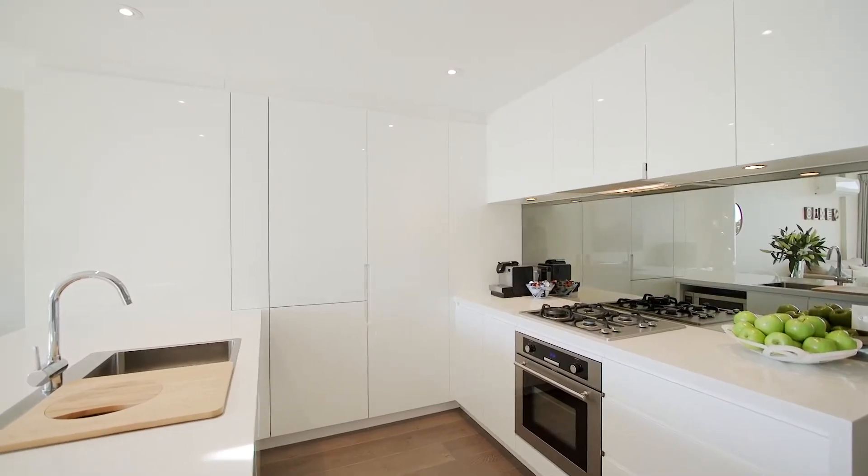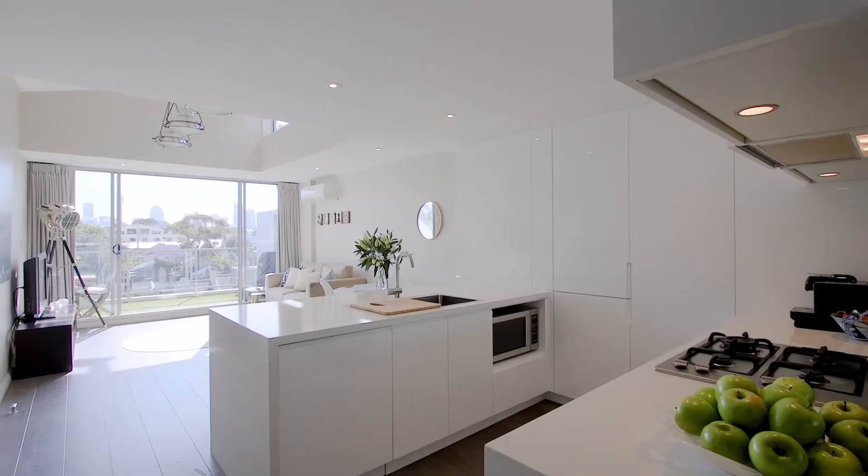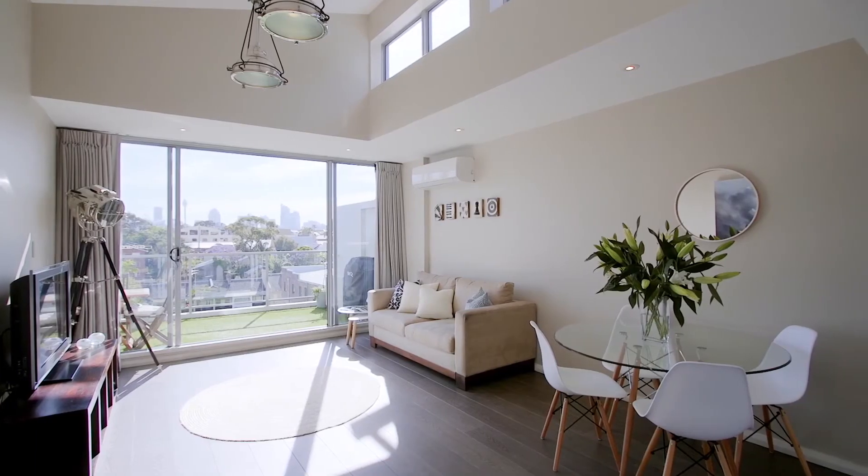One of my favourite things about this apartment would have to be the newly renovated entertainer's kitchen, with fabulous stone benchtops, integrated appliances and just how it flows seamlessly to the open plan living and dining area.